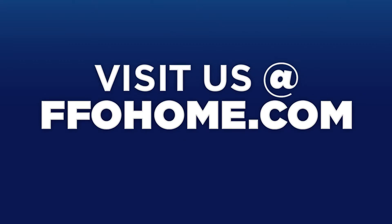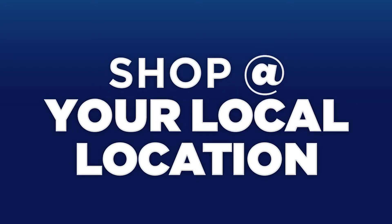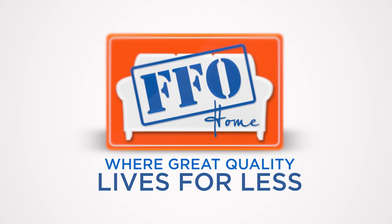Visit us at ffohome.com or come see us at the location near you. Another great value from FFO Home, where great quality lives for less.